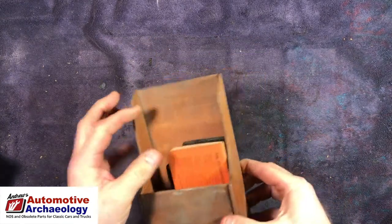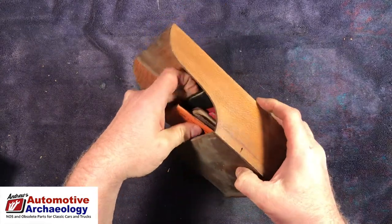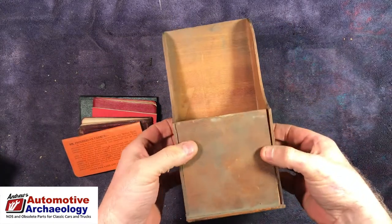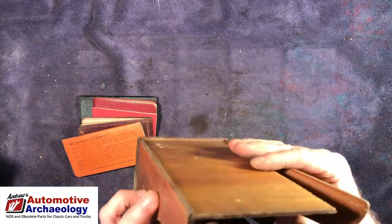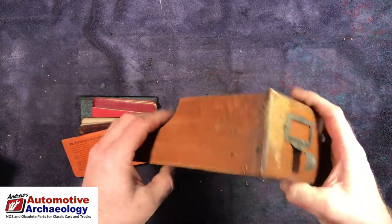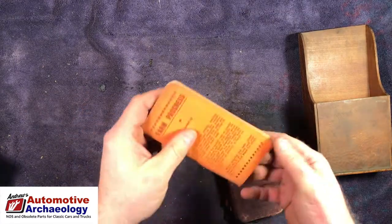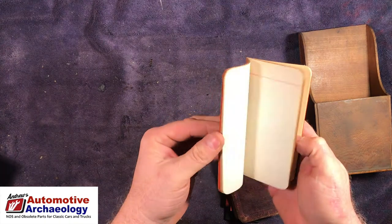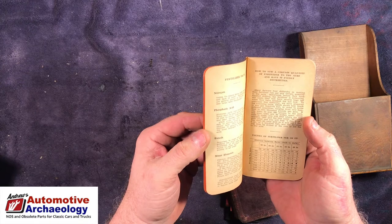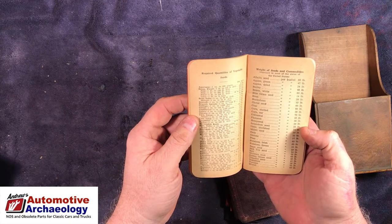Next we've got a drawer — not in the best condition — it's probably from a roll-top desk. I've got my dad's old roll-top desk and I'm missing a couple of these drawers, so this might come in handy. There's also a little book: 'Farm Progress' — how to sow a certain quantity of fertilizer per acre and have it evenly distributed, something every farmer should know — the weight of seeds and commodities.